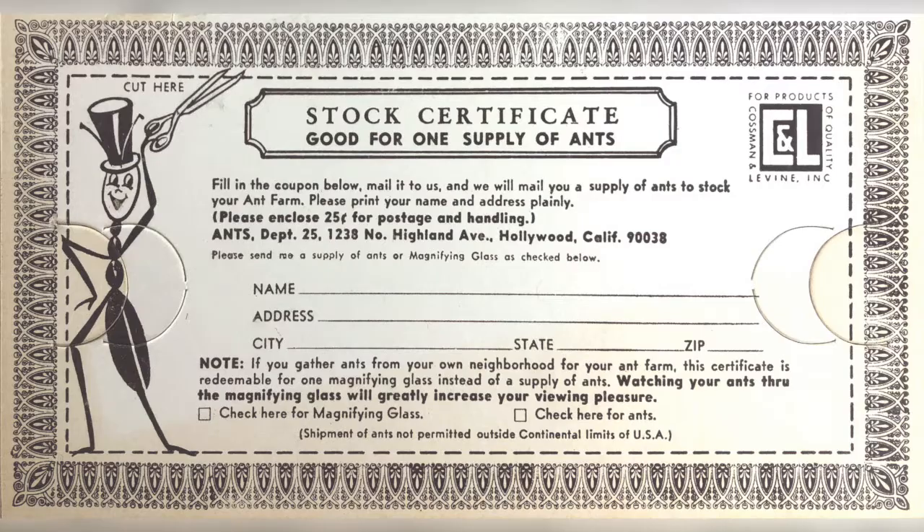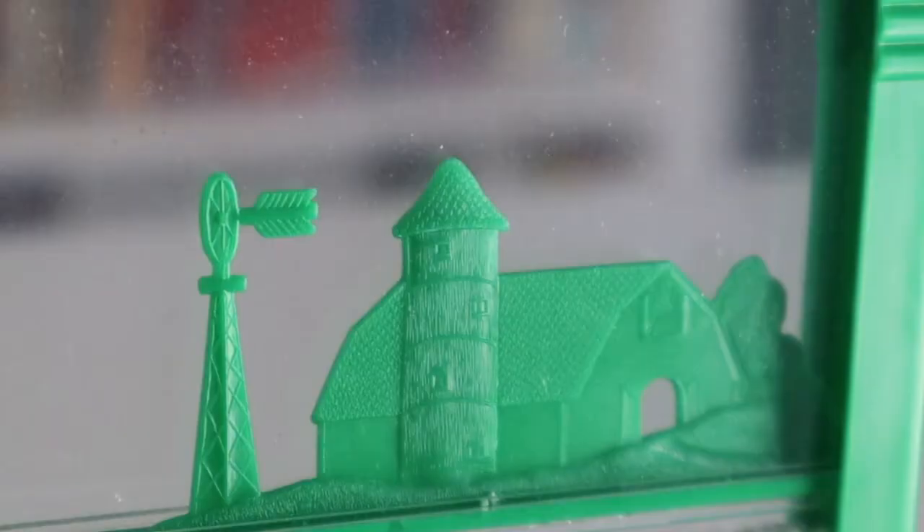This new retail version of the ant farm included a stock certificate that could be redeemed for a vial of 25 to 30 ants. Kids were instructed to take the vial of ants and put it in the refrigerator — not their freezer — for 15 minutes. This made the ants less active and much easier to drop inside your ant farm. Soon enough, the ants would warm up and go to work.